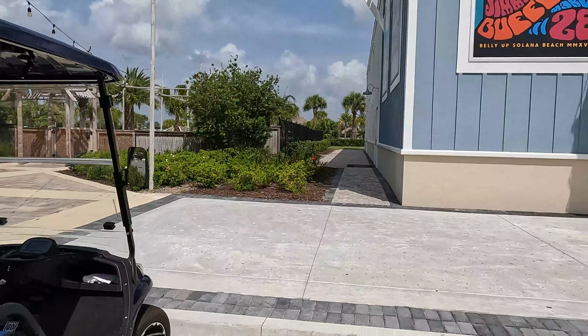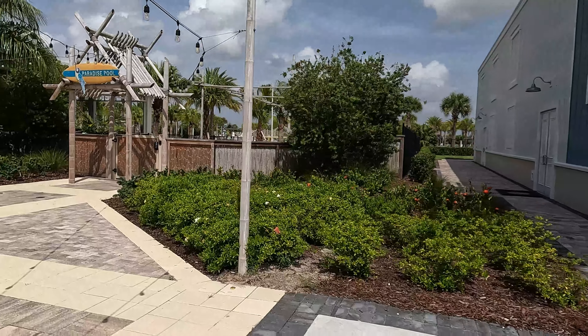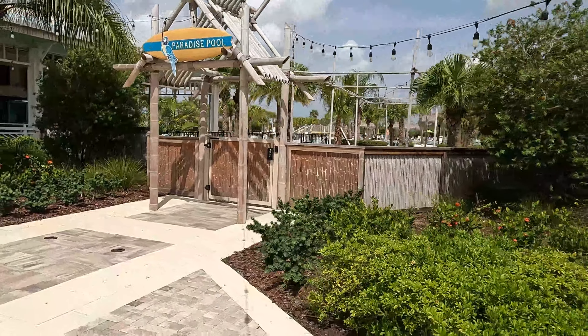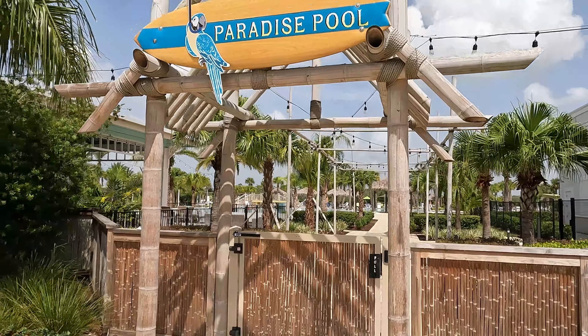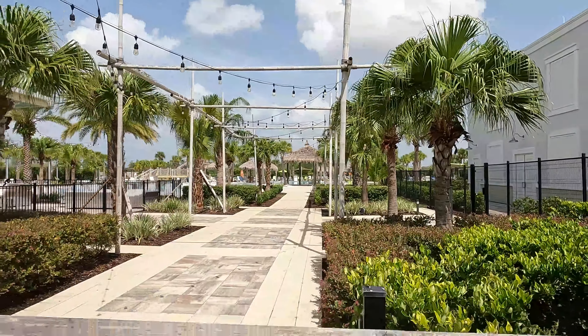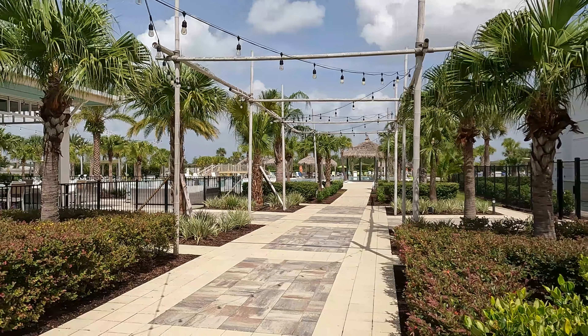Hey everybody, welcome back! If you're new here, my name is Justin with homesdaytonabeach.com. Today I'm going to take you walking around all the amenities, the clubhouse area, and everything up here at Margaritaville. As always, if you have any questions, leave a comment below or visit our website at homesofdaytonabeach.com. That's the main entrance to Margaritaville.